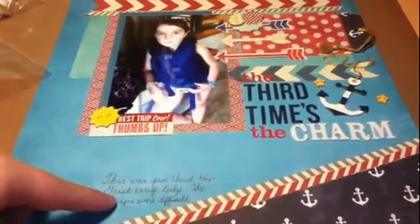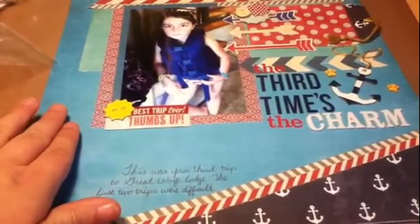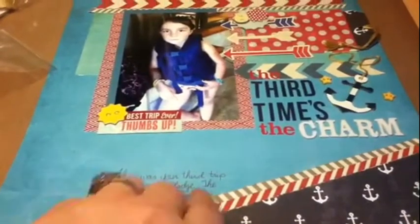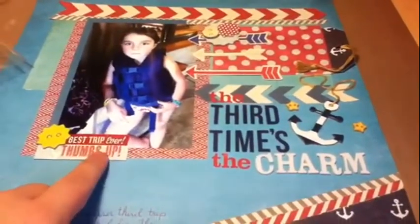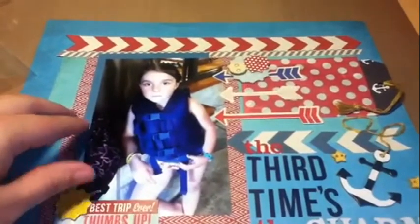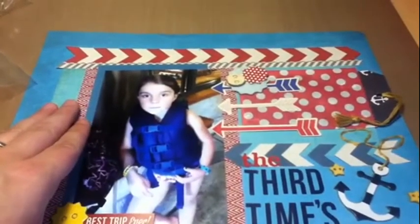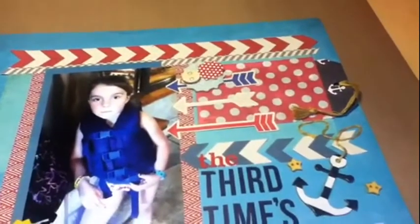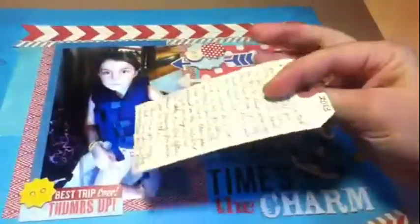The sketch showed journaling down here, so I drew my lines nice and soft. I wanted to follow the sketch as much as I could. I wrote: 'This was your third trip to Great Wolf — the first two trips were difficult.' That's just enough to explain that the third time's the charm, along with the 'best trip ever' thumbs up, because she did so much better this trip than the last two times. This picture is from when we were down in the water park area and she was taking a break.